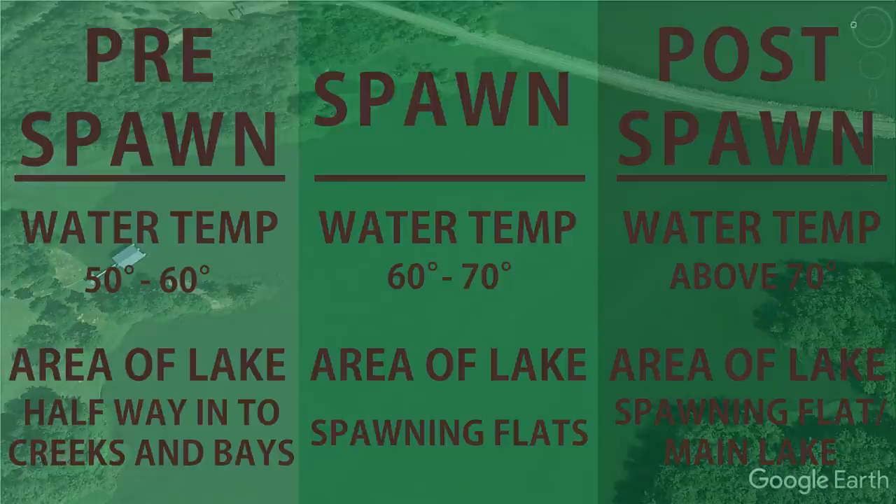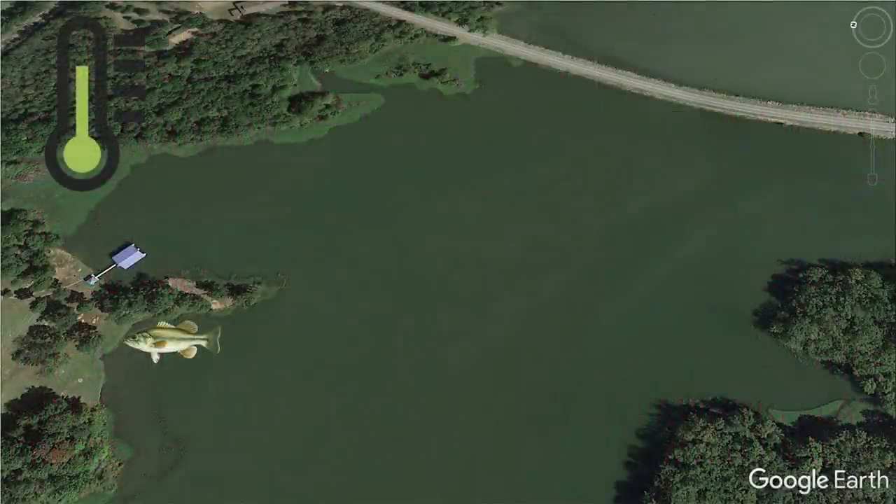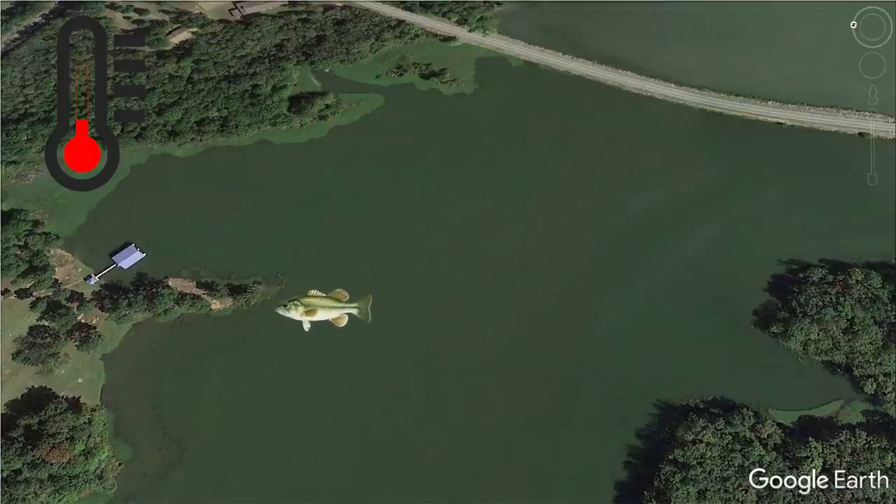Now let's talk about how cold fronts affect bass in the spring — pre-spawn, spawn, and post-spawn. In my opinion, cold fronts affect bass the most in springtime because bass are looking to spawn and need a specific water temperature to do so. Cold fronts fluctuate and drop water temperature, pushing fish away from the bank, then as water warms they move back — until the next front pushes them off again. Knowing how to adapt lets you stay with those big female pre-spawn bass.